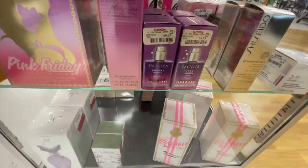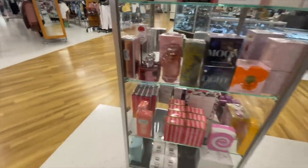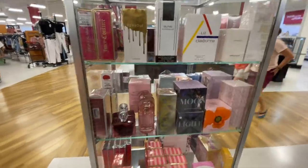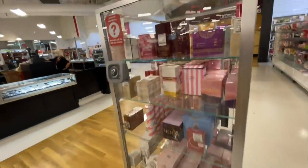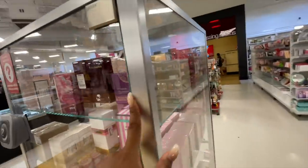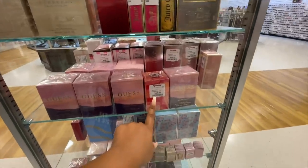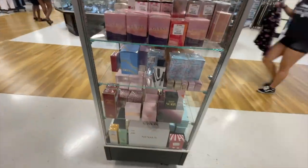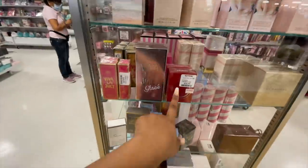They have Angel Muse and a Pacifica Cherry Moon scent. On this side, there's more Dolce & Gabbana — the regular Pour Femme — and a Burberry for Women Eau de Parfum for only $49. I think when I got it, it was $59, which is just a phenomenal price. I'm always impressed with this TJ Maxx — they always have really good fragrances. They also have a Hugo Boss one for $16. I'm walking into Sephora now.